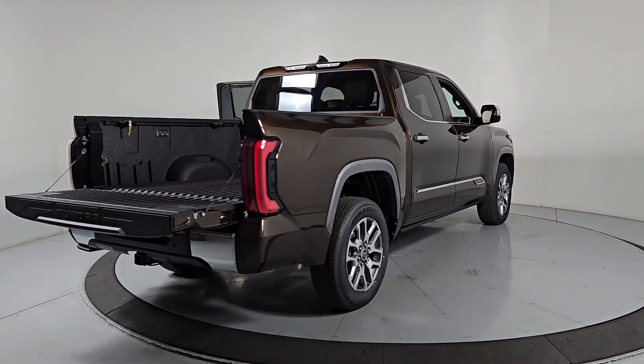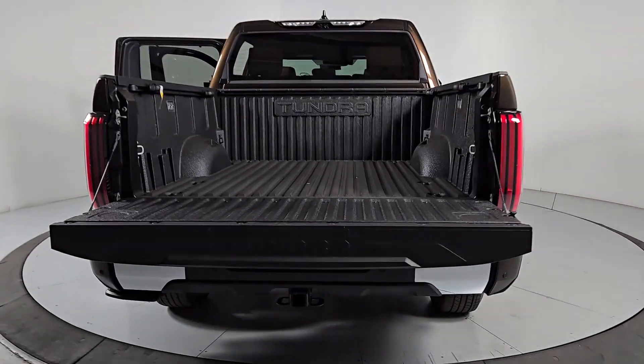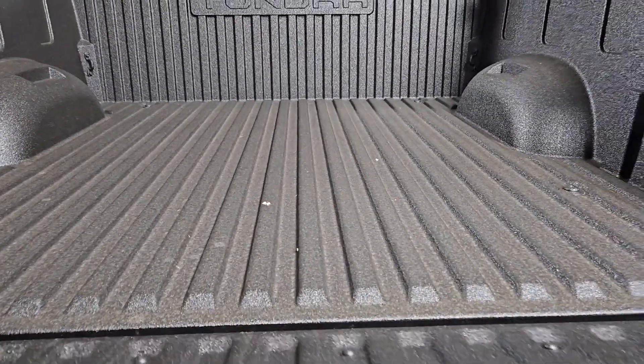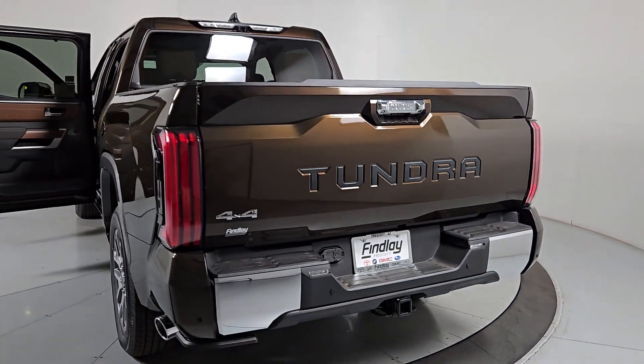These are just some of the great options this vehicle comes with: heated steering wheel, Apple CarPlay and/or Android Auto, keyless entry, moonroof, navigation system, fog lamps, cooled front seat, satellite radio, power passenger seat, and heated rear seat.